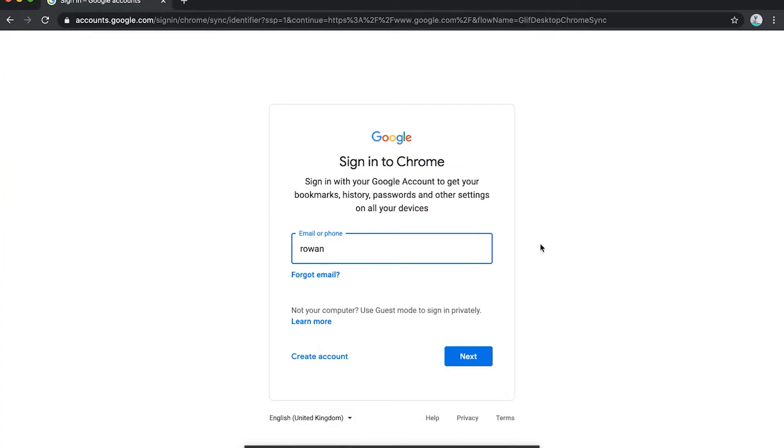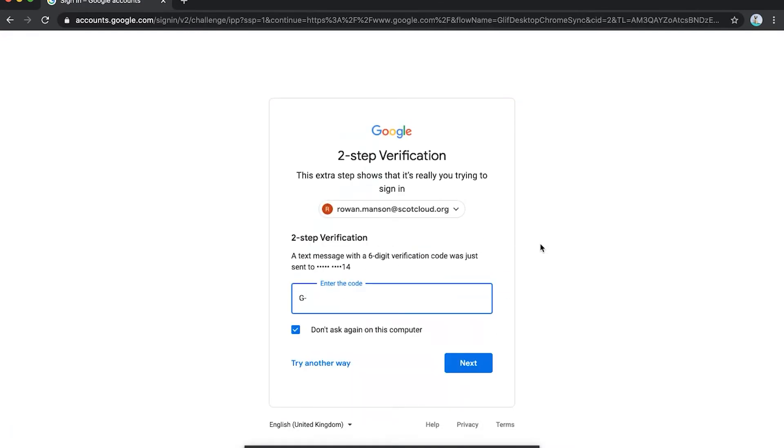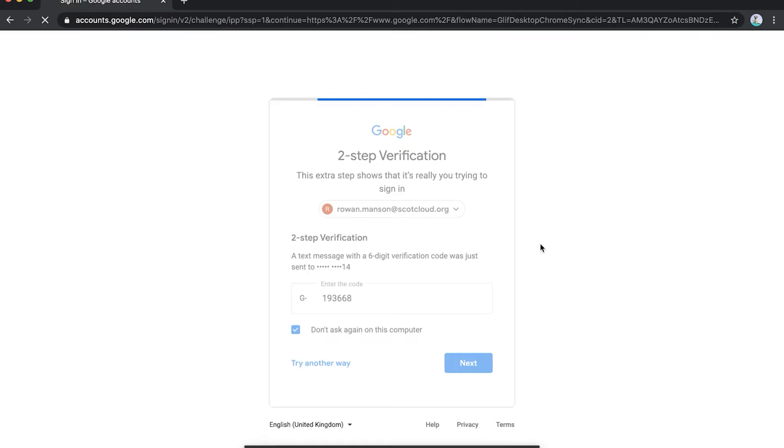Now, at this point, once you've successfully authenticated yourself and signed into your account, you'll have the option to add this device as a trusted device. This means that whenever you sign into your account on this device, you won't be prompted for that second factor, as you've already proven your identity and you're less of a risk. This is wonderful, as it adds an extra layer of protection only for more obvious threats, and it won't impinge on your daily login experience.